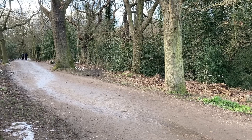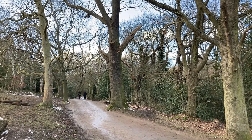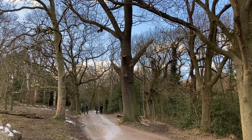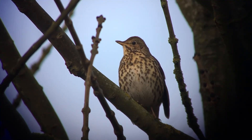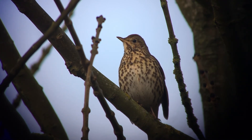It might feel like we're in the depths of winter right now, but spring is just around the corner. Over the next few weeks and months, the lengthening days will transform this landscape and the lives of the creatures within it. Already, birdsong is starting to fill these woods, with the varied, repeated phrases of the song thrush — one of my particular favourites. Soon, our resident species will be joined by a host of summer migrants, all contributing to a spectacular dawn chorus.